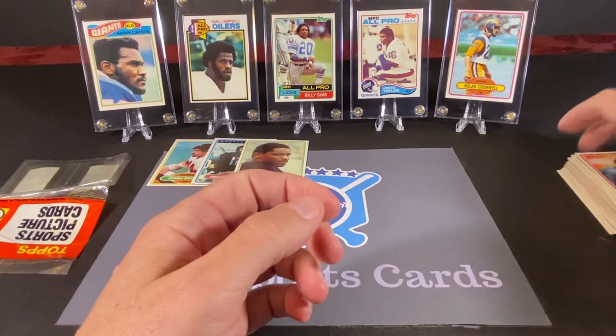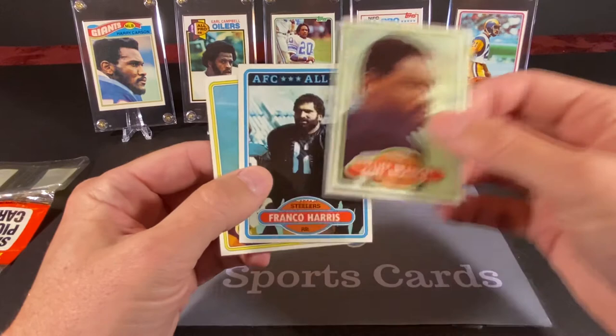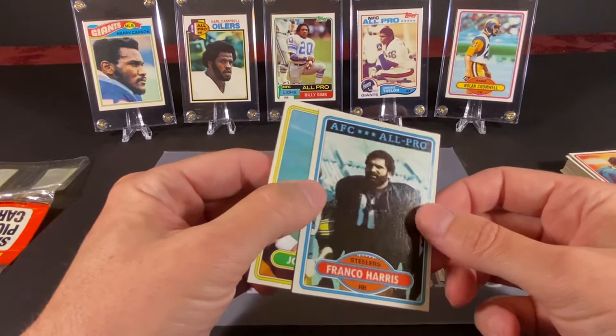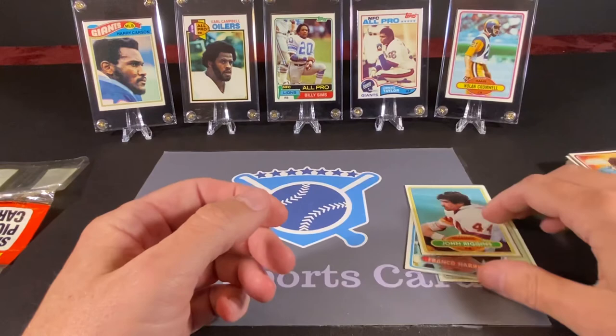Jack Tatum and another Chuck Muncy — so we had several duplicates in here. Our bigger finds were Cliff Branch, Franco Harris — which is just a really, really nice card, centered very nicely with a good surface and nice corners — and John Riggins. So there we have our next foray into 1980 Topps football. We did not pull any of the big mentioned rookie cards, but we did find some nice Hall of Famers.